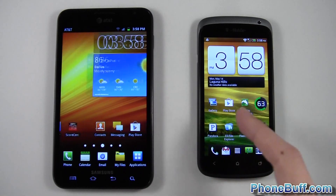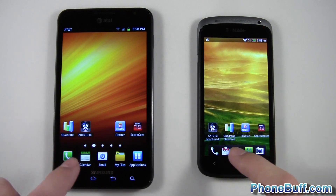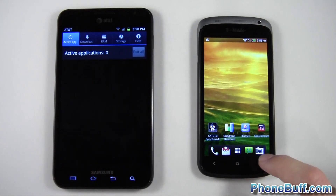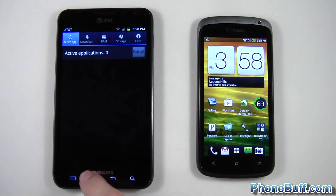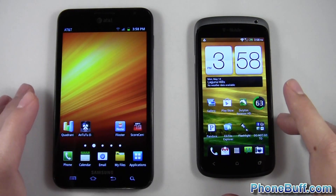The first test is opening up Flixster on each phone. I'm going to try to tap them at the same time. Before I do that, I want to show you that the apps are closed on both phones in the background, and both phones are on the same Wi-Fi network, so we're getting as even a test as we could get right now.